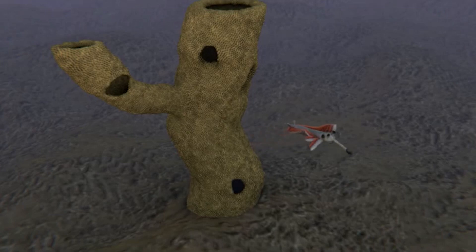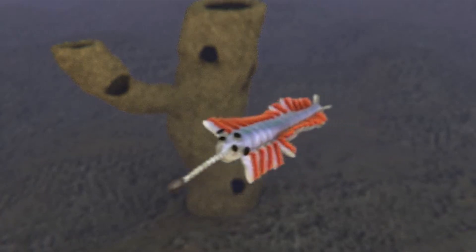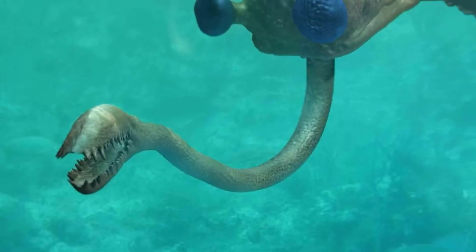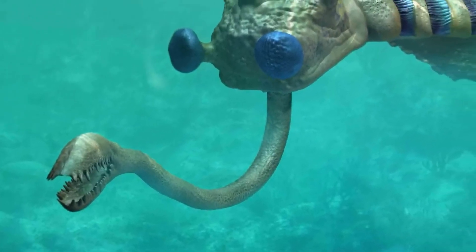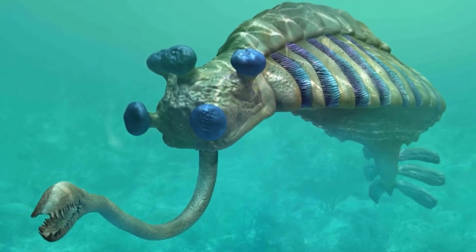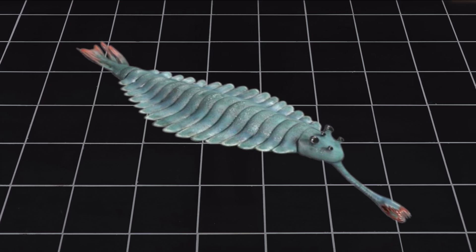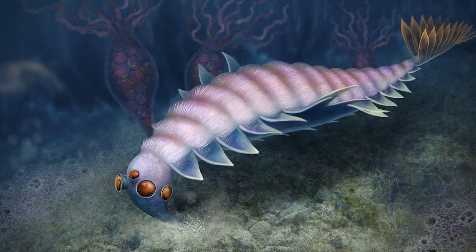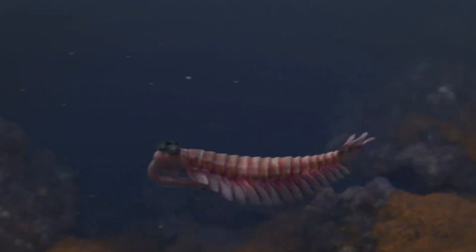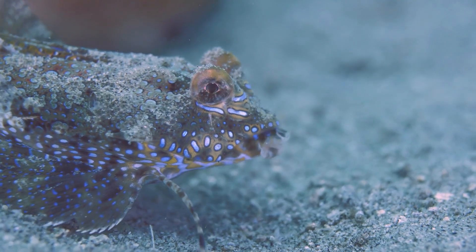Scientists think it used this trunk to grab tiny bits of food from the seafloor and pass them to its mouth. The mouth itself adds to the weirdness — it was located under the head and pointed backward, which meant the food had to take a U-turn before it reached the stomach. Its body was long and soft, made up of 15 segments. Each segment had a pair of flaps that pointed downward. These flaps helped Opabinia swim by waving in a rhythm, similar to how some sea slugs move today.